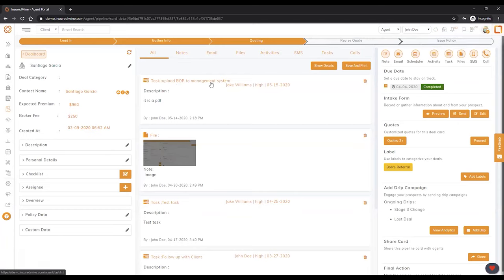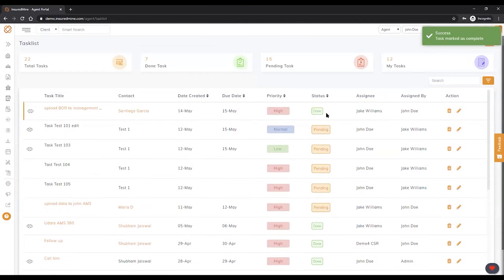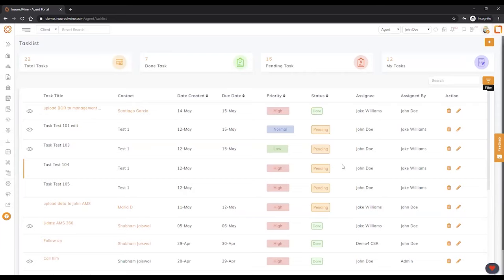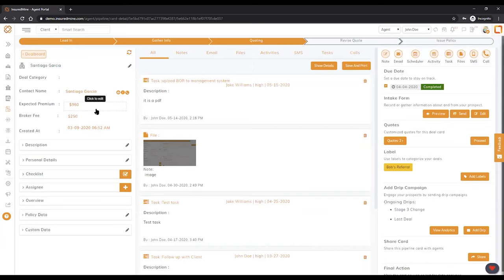The task got created right here: 'Upload BOR.' Not only did it create a task for Jake — if I click on it, it takes me to my task list. I know there's a BOR to upload for San Diego that Jake needs to do. When Jake logs in, he'll be able to see it's assigned to him. Once he's done, he comes here and marks it as done. This gives you a perspective of how you can go back and forth, do your tasks, mark them done, and return right to your deal.